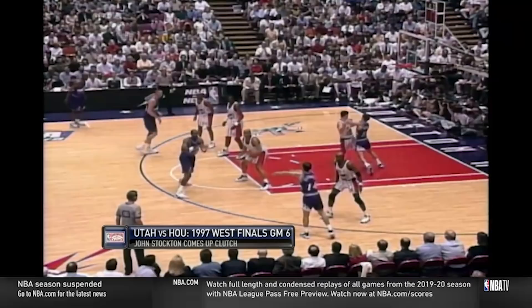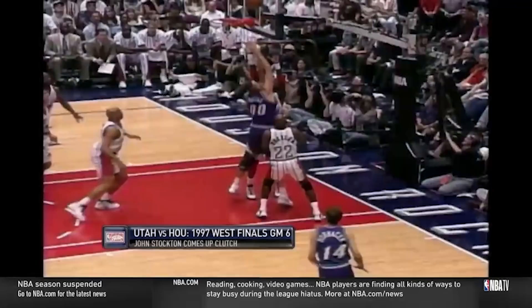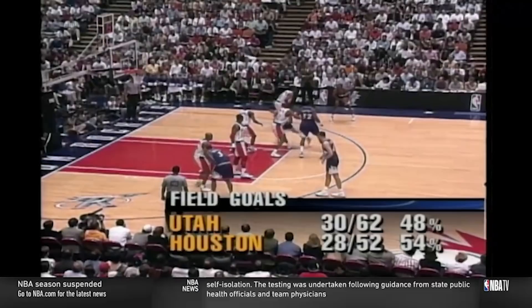I really like this wrinkle: after Stockton makes his UCLA cut, he sets a back screen for Ostertag on the weak side, getting him enough position to muscle in the layup over Hakeem. Plus, putting Malone on the high post with so much movement gave him opportunities to go one-on-one when he popped out after setting the screen.